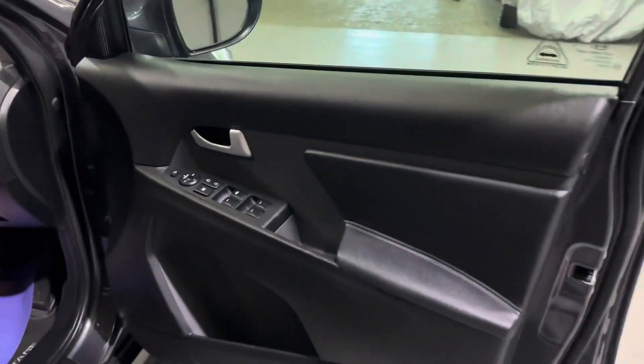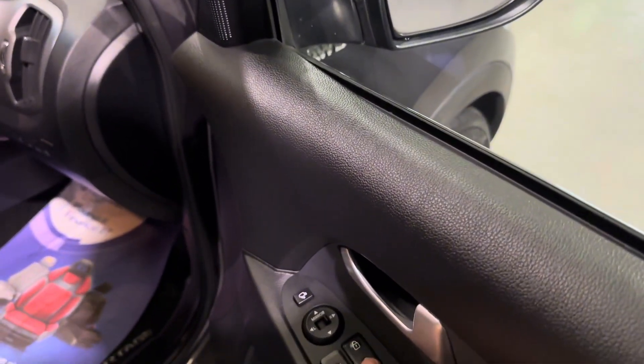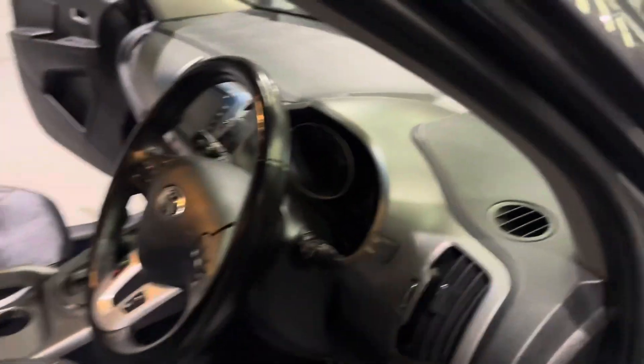The front door has a very nice design — all your mirror switches are just up here, your window locks and door locks, and then all your window switches. The front seats are similar to the rear, but the driver's seat, as you can see, is electrically adjustable.